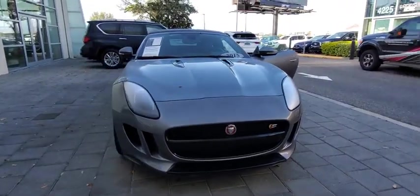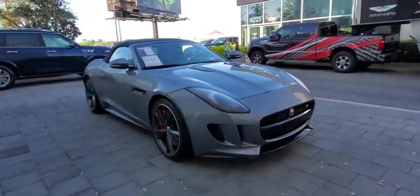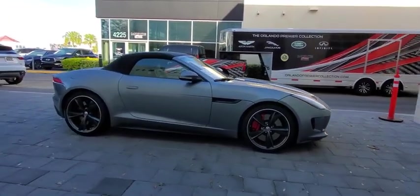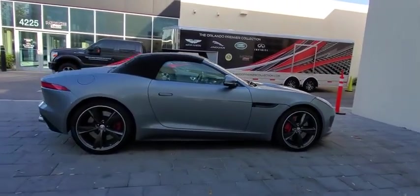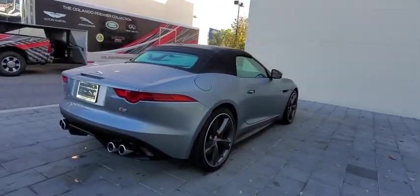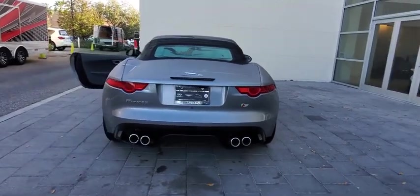Stop by and take a look at the 2015 Jaguar F-Type. The Jaguar F-Type is a feline bred with a wild streak and a feral yearning to meet or beat any other sports car on the road. This car is a thrilling blend of style, luxury, and performance.